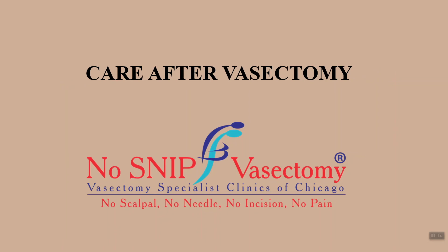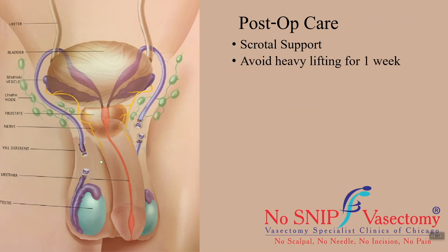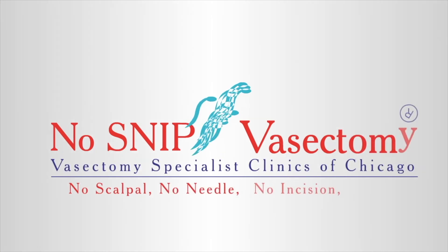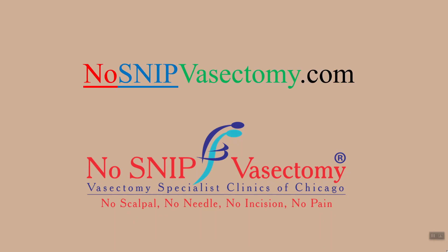We recommend resting the site of vasectomy by elevating the scrotum with scrotal support or tight underwear. The abdominal end of the vas deferens can be pulled up with heavy lifting, so we recommend avoiding heavy lifting for one week. Similarly, the abdominal end of the vas deferens can be pulled with strong ejaculation, so we recommend avoiding sexual activity for one week. The scrotal opening through which vasectomy is performed seals itself in about 48 hours; we recommend keeping the wound dry for that period. Our no-snip vasectomy is very minimally invasive — there is no need to use ice packs or frozen peas. For additional information, please visit our website at nosnipvasectomy.com.